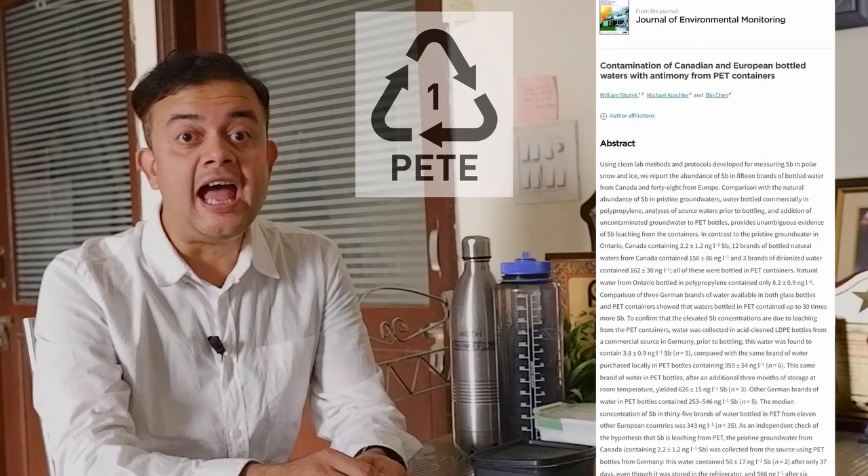The study covered brands from the European Union and Canada, where law enforcement is stringent for public health and safety. They found that antimony contents of water marketed in PET bottles were 100 times the concentration found in typical groundwater, which is around 2 parts per trillion. They also found that the longer mineral water sits on the shelf, the more concentrated the antimony gets.